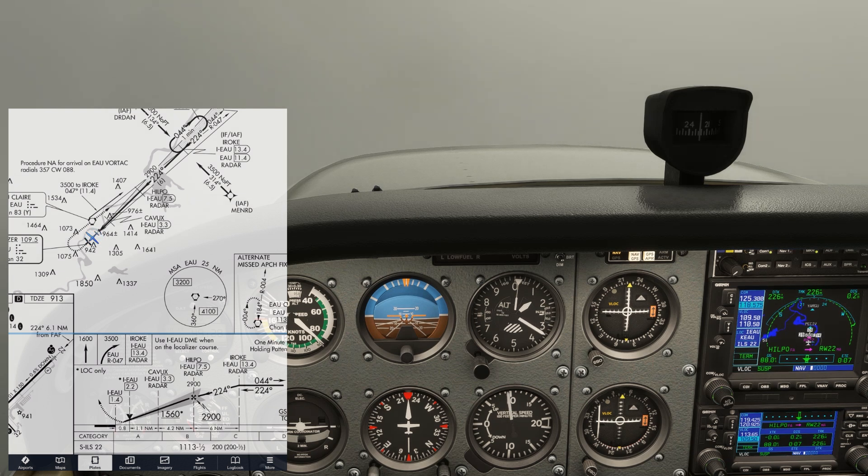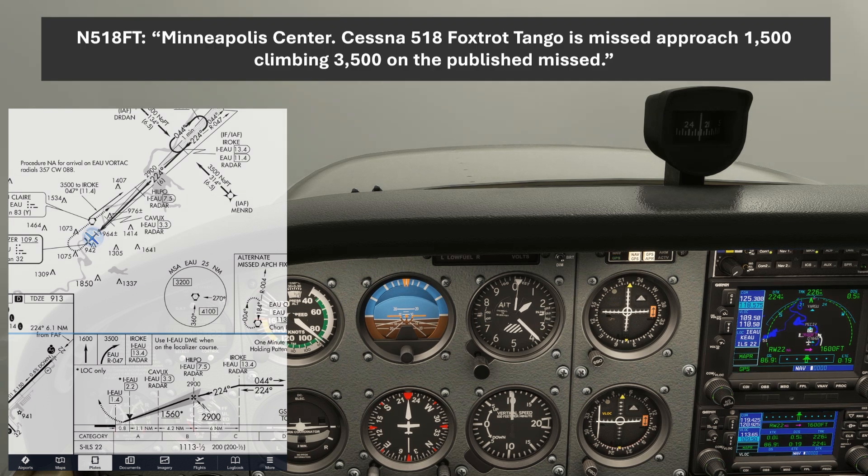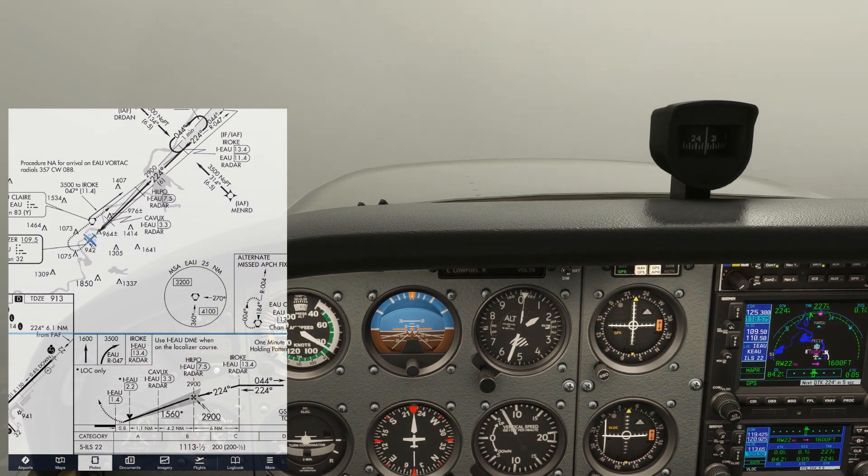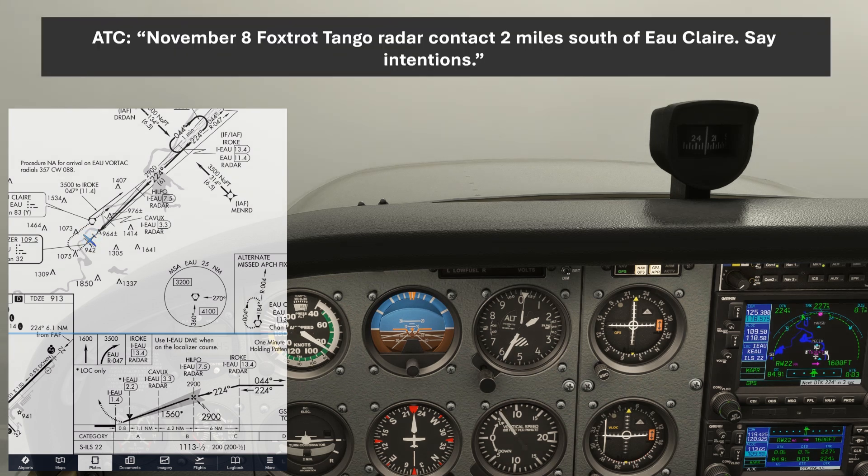We'll switch back over to Center. Minneapolis Center, Cessna 518 Foxtrot Tango is missed approach, 1,500 climbing 3,500 on the published missed. November 518 Foxtrot Tango, ident. After the ident, the controller will spot us on the scope. November 8 Foxtrot Tango, radar contact 2 miles south of Eau Claire, say intentions.